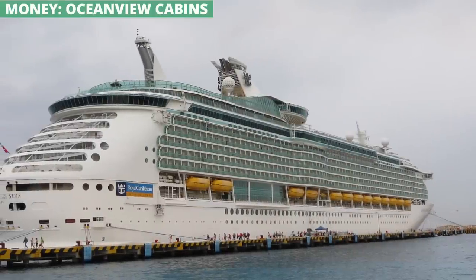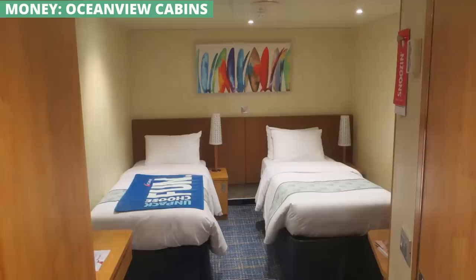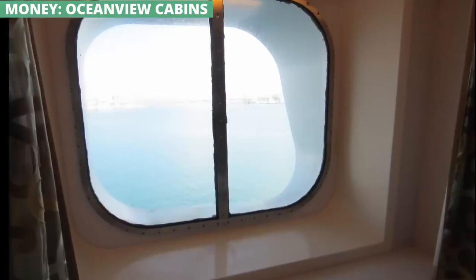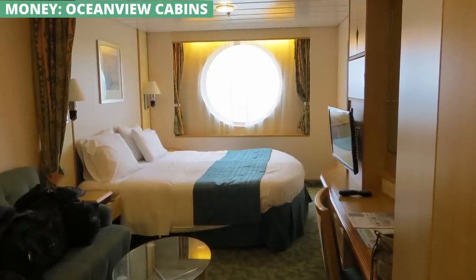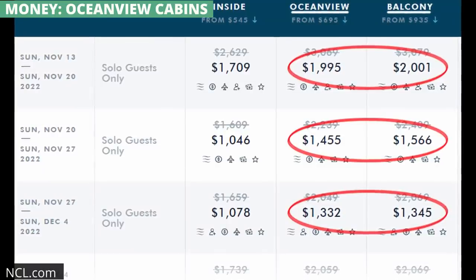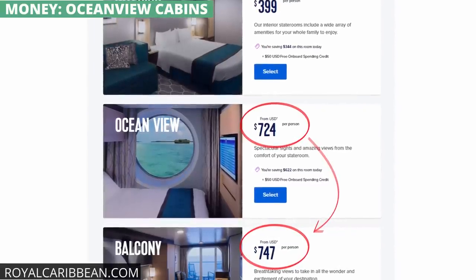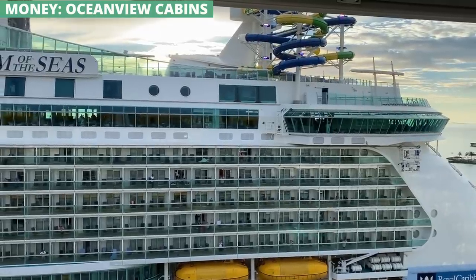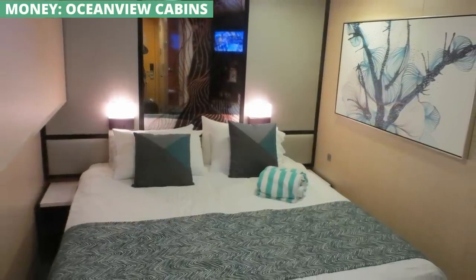The first cruise I ever took, my wife and I booked an ocean view cabin. The cabin itself was perfectly fine, and we did enjoy being able to look out the window. But now I realize that these cabins are often a waste of money. For most people, the choice is between interior, ocean view, and balcony cabins. If an interior cabin costs $500 and a balcony costs $1,000, you'd think an ocean view would cost $750. But often ocean view and balcony rooms are closer together in price — say $900 for ocean view versus $1,000 for a balcony. In that case, just spend a little bit extra and get your own balcony instead of only a window you can't even open. Or save the money altogether and go with the interior cabin. But often the pricing for ocean view rooms just doesn't make any sense.